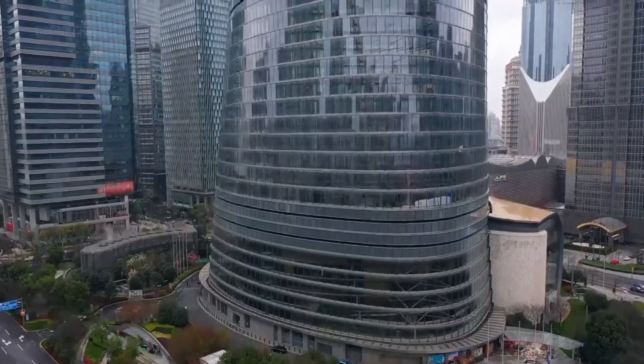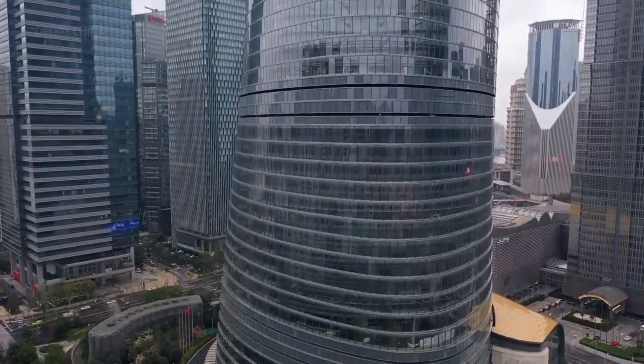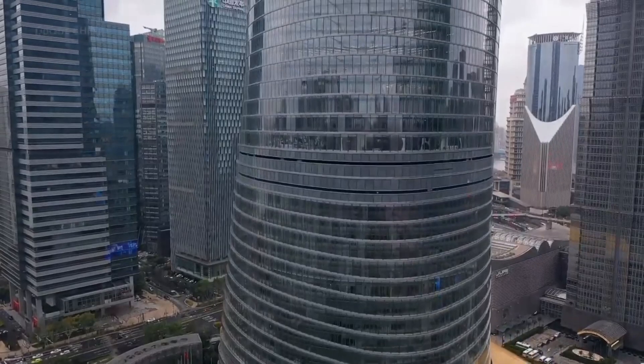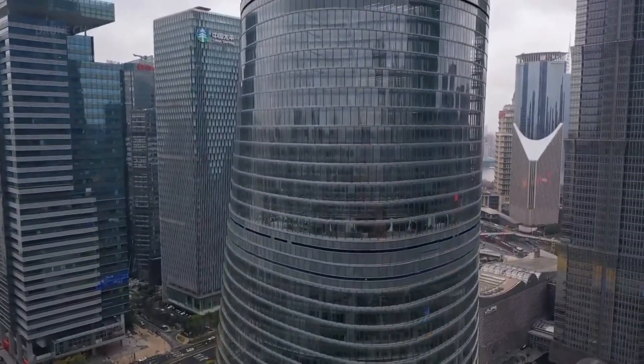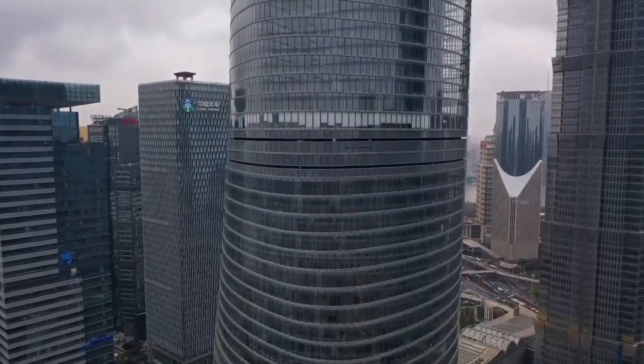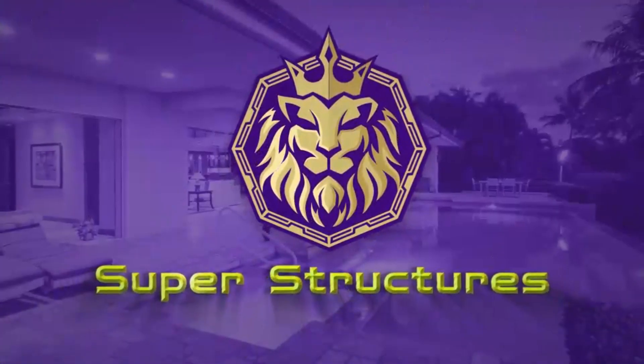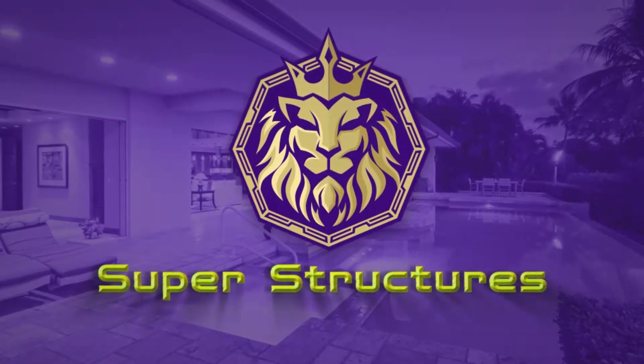The outside of the tower looks cool with lots of glass pieces — over 20,000 of them. They are all different shapes so the tower looks a bit different depending on how you look at it. But some say this design is why the Shanghai Tower failed. Let's explore together on Superstructures and find out the real reason behind why the Shanghai Tower didn't do well.